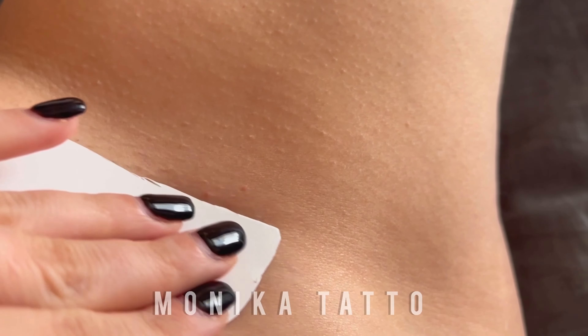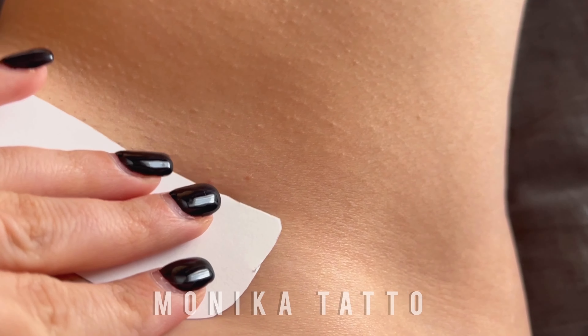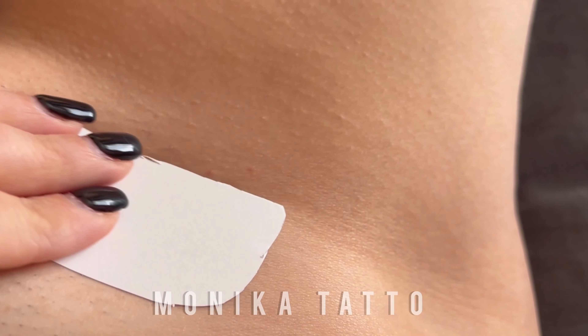First up, let's talk about the application process. These temporary flower tattoos are not just a fashion statement, but a celebration of nature's beauty.